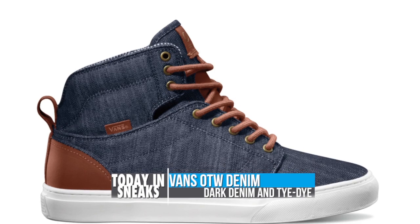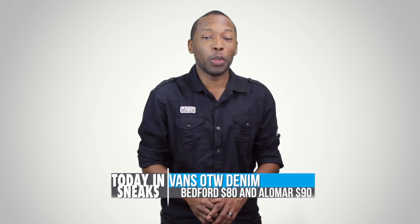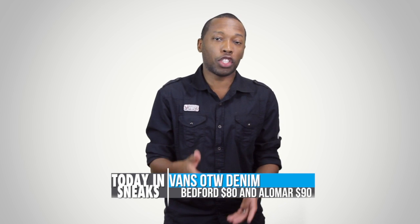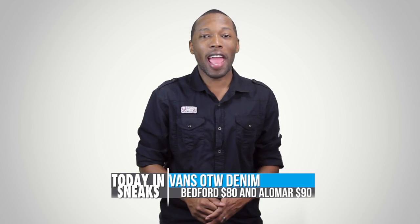The Alomar, which is definitely my favorite, has a more standard denim upper with a pinstripe liner. The Bedford is going to cost you $80 in both colors while the Alomar is going to cost you $90. You can look for both the Bedford and the Alomar right now at vans.com.